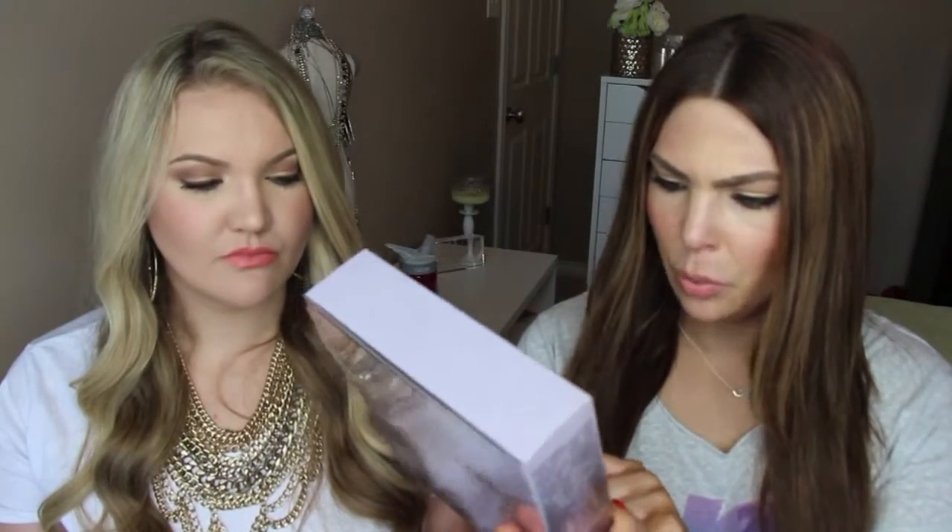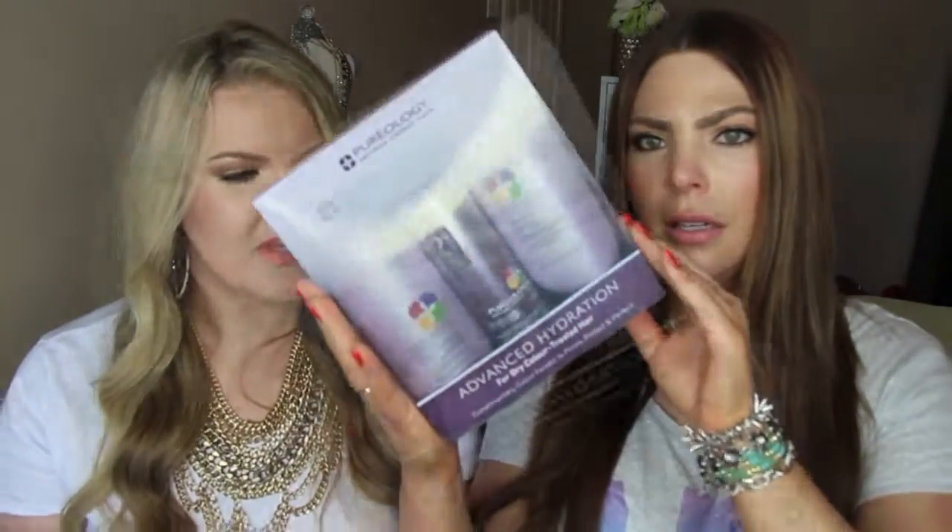I also got a Pureology set and I've been loving Pureology. This was a great value — basically you got one inside one for free — so $30 total. It's the multitask hair beautifier with 21 essential benefits, plus the hydrate conditioner. I love Pureology and it was recommended by my extension expert; she wants me to use sulfate-free products.